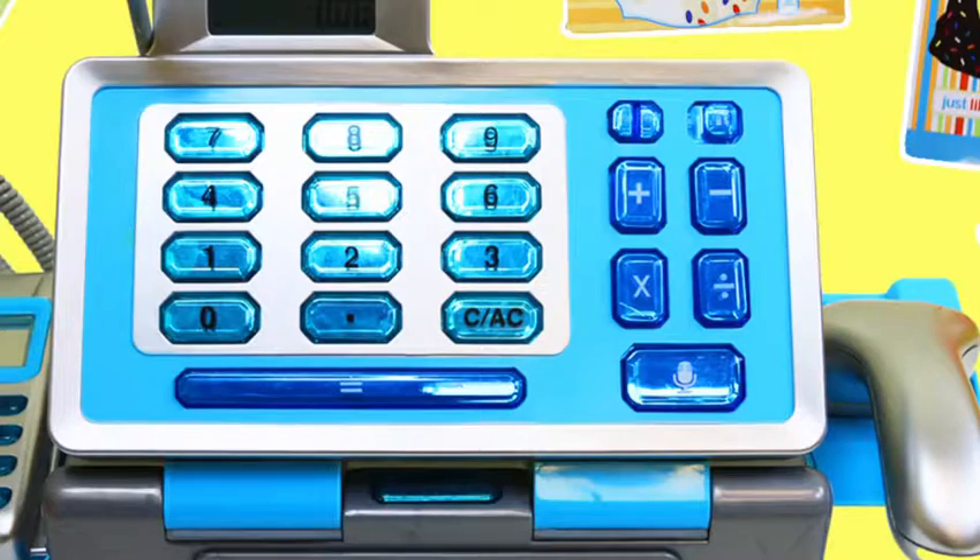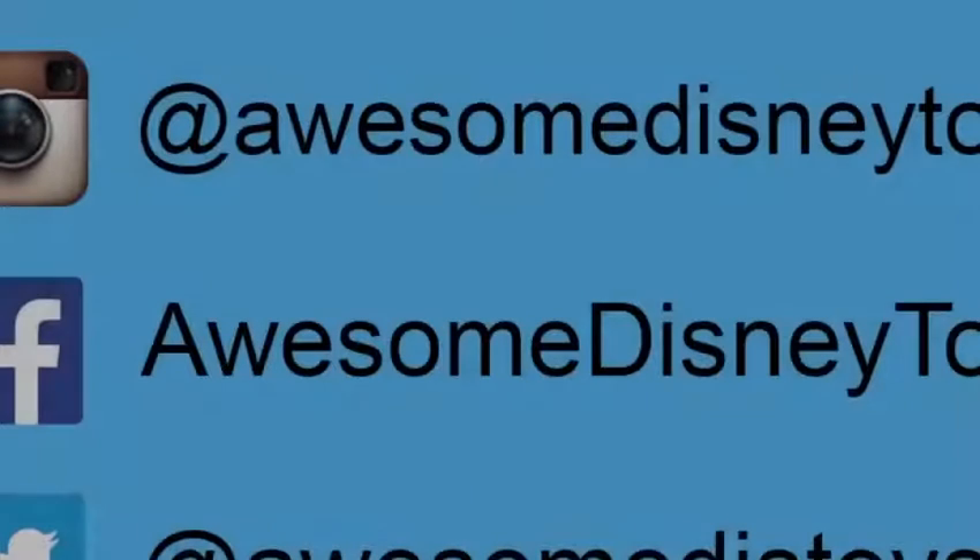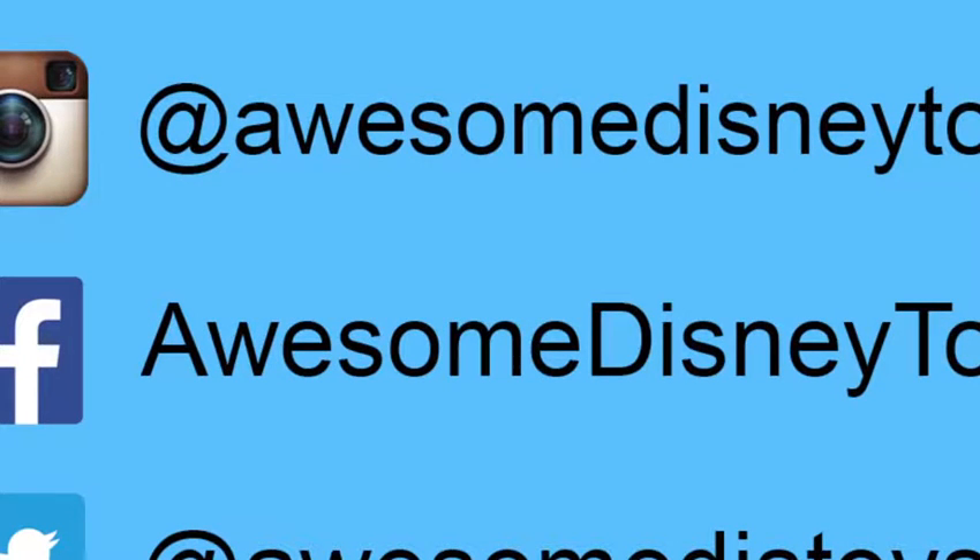Well, this was a lot of fun! Be sure to follow me on Instagram, Facebook, and Twitter — the links are in the description box below.